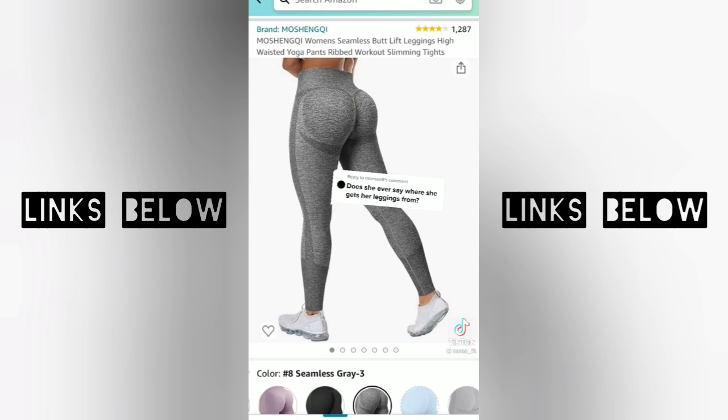I wear a size medium for reference. I'm about 5'6" and I wear a size 8 in pants. They do come looking like they are sized for an infant when you first get them — do not be afraid, they will stretch over your legs. I highly, highly recommend.